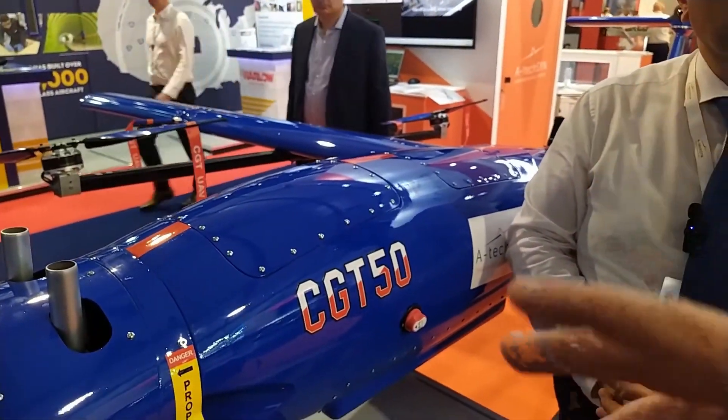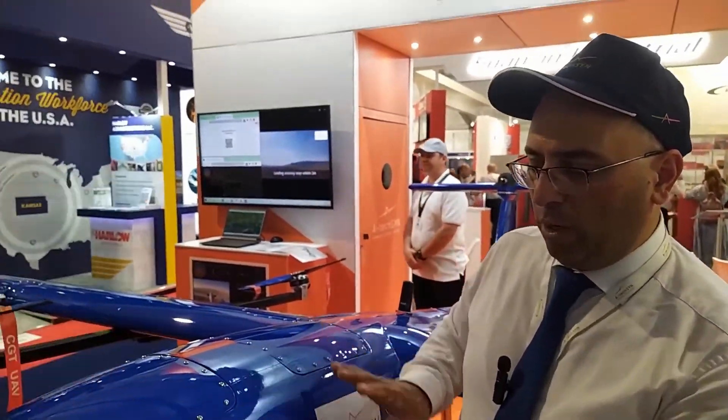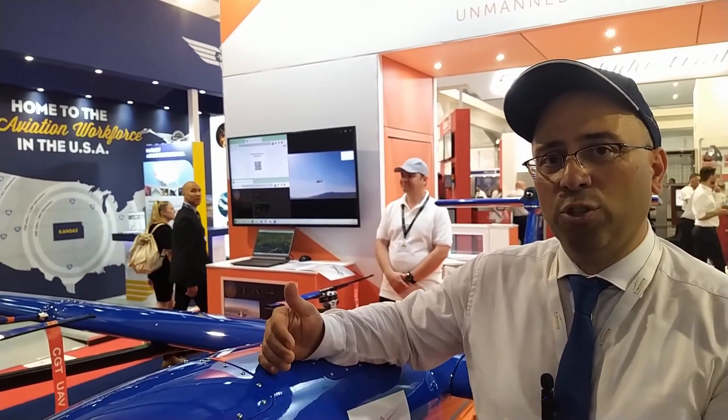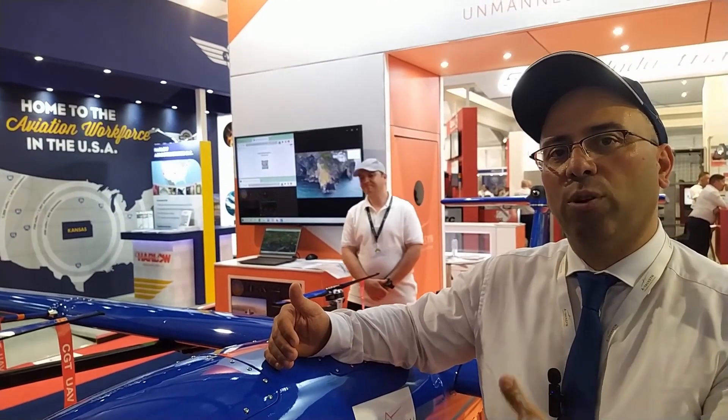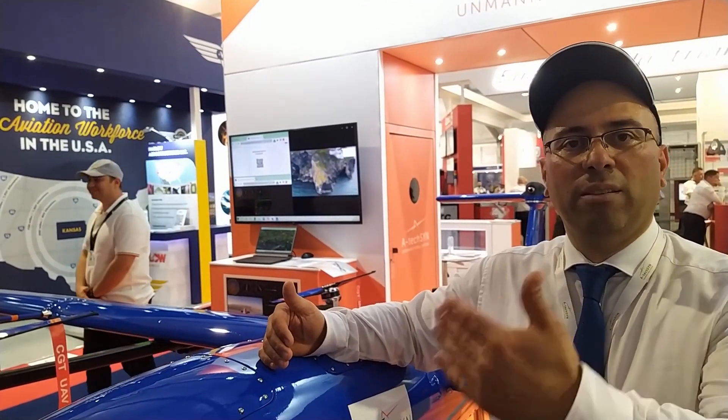What sort of weight could that lift? This specific one can lift five kilograms for six hours of flight. But the next version coming out at the end of this month is going to be capable of doing 10 kilograms for six hours. And for the guard project, we are aiming for 10 kilograms and 10 hours — so it's increasing.